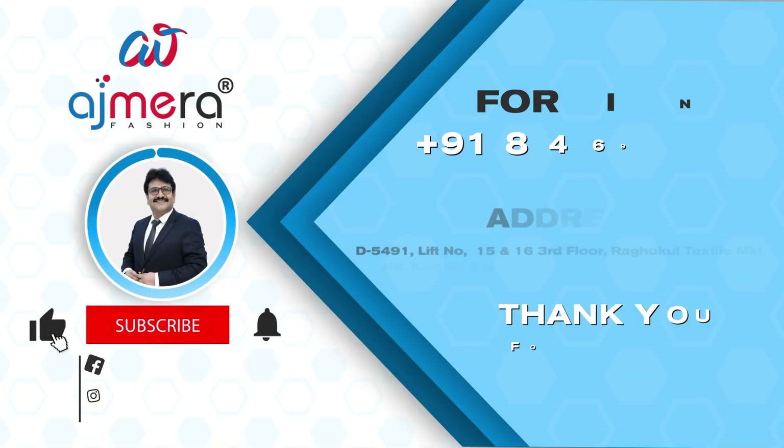So friends, come and join us. If you want to subscribe, press the bell button and share your comments. Thank you.